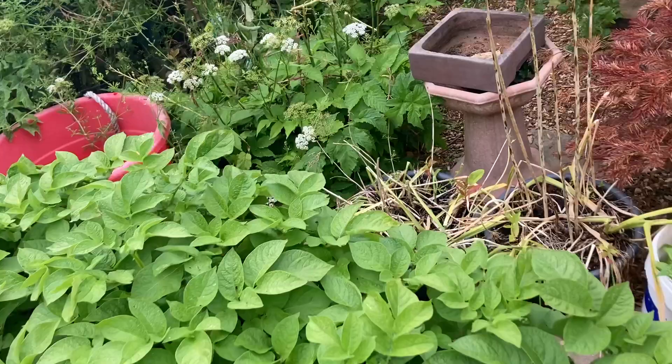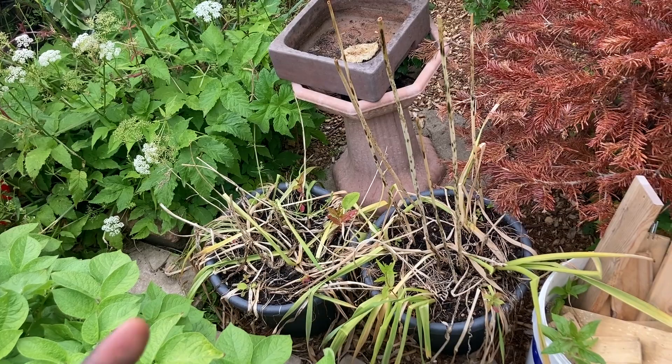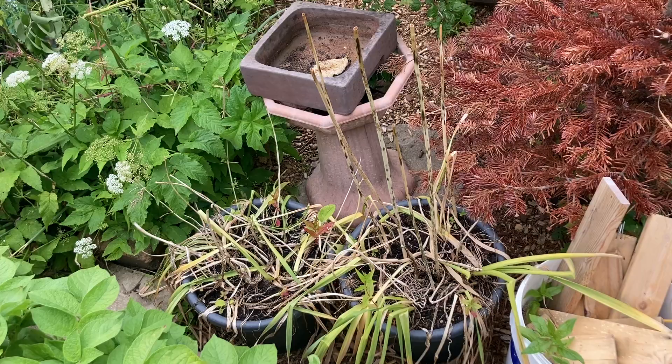Over here we have spring bulbs. I did a lasagna method and it turned out really great. I'm just letting the foliage die back to feed the bulbs for next year, so they'll bring more beautiful flowers. Back there I have a pear tree with a bird feeder on it. It's a young tree; hopefully it will start producing from next year.